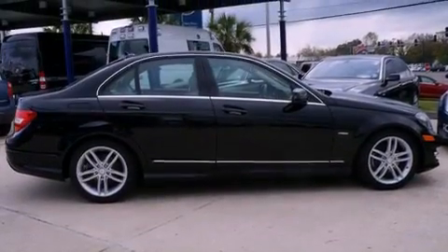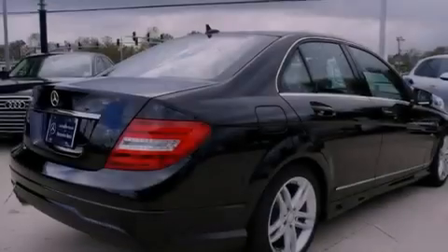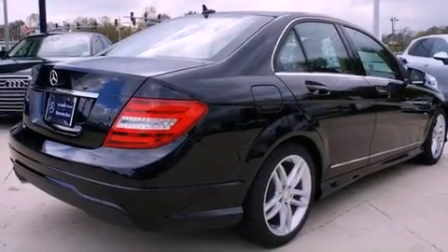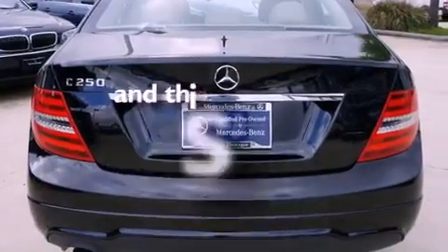All of the following features are included: a sunroof, heated seats, a navigation system, alloy wheels, interior wood trim accents, fog lamps, tinted glass, a traction control system, and air conditioning. And this vehicle has fewer than 10,000 miles on the odometer.